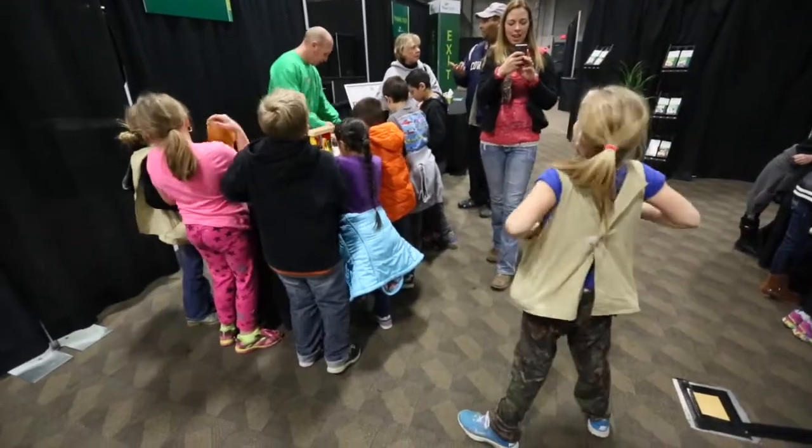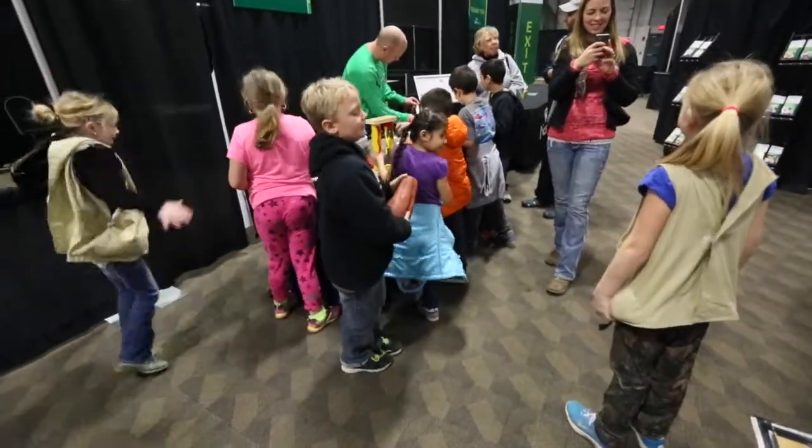It's everything from understanding allergies, doing an antibody surgery, some dissection, health assessments, healthy eating — a whole bunch of different things for them to learn from.